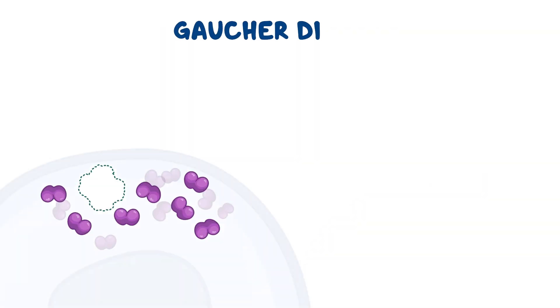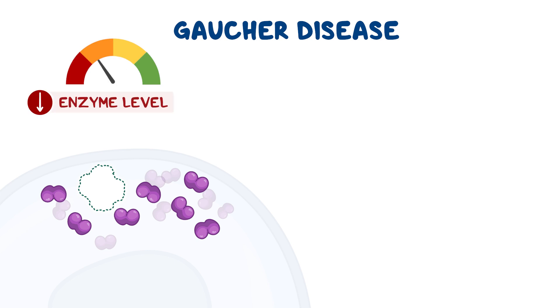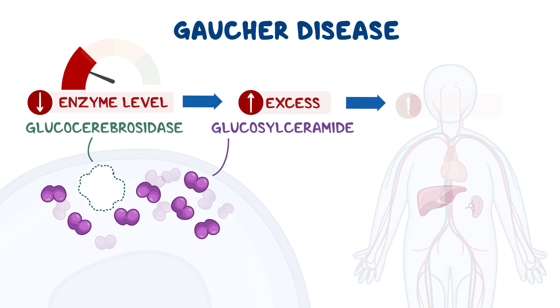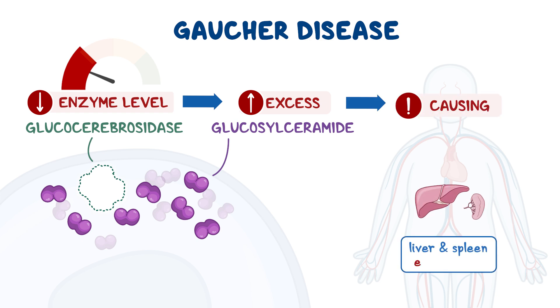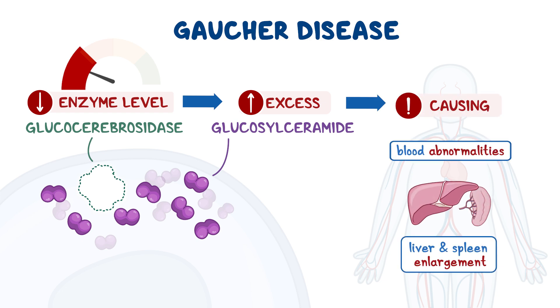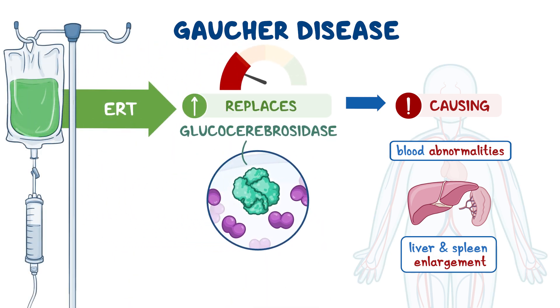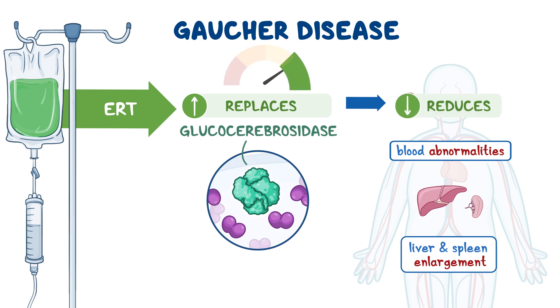In Gaucher disease, for example, the enzyme level of glucocerebrosidase is low, and excess glucosylceramide accumulates in cells, causing liver and spleen enlargement and blood abnormalities. ERT for Gaucher disease replaces glucocerebrosidase so the cells can once again get rid of excess waste products and therefore reduce symptoms of the disease.